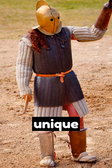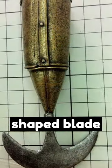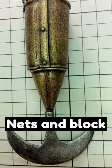The Roman Scissor was a unique gladiatorial weapon that consisted of a long tube and a crescent-shaped blade, used to cut nets and block attacks.